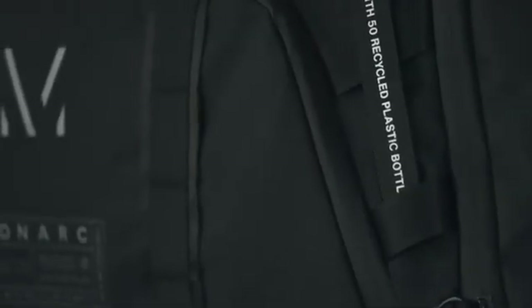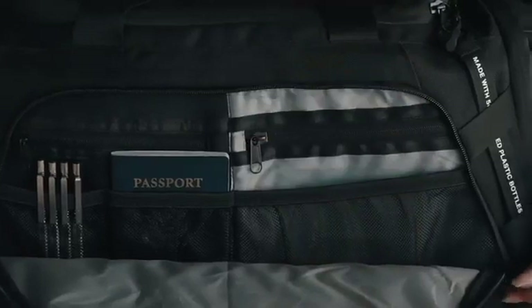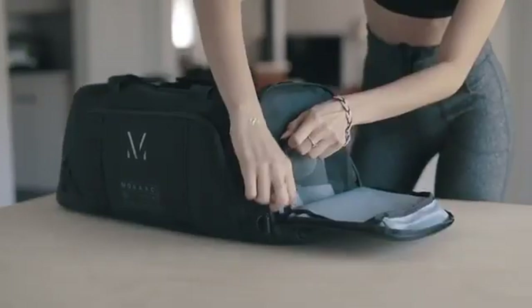We used water-resistant, non-separating, coated zipper coils to make the bag more weatherproof for unpredictable conditions. We've integrated multiple access pockets and low-pro zipper pockets for various storage needs, including a tech pocket and a shoe compartment with ventilation.